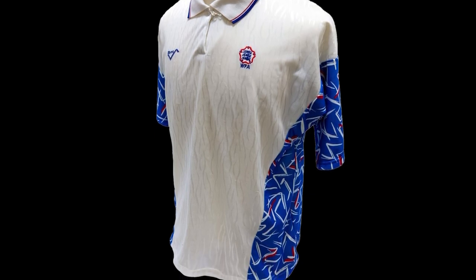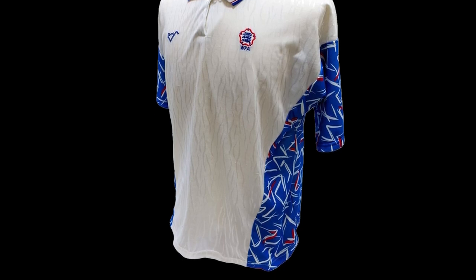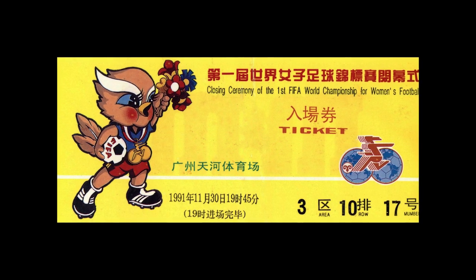Different smaller footballs were also going to be used, but this was scrapped shortly before the competition started. This ticket was for the closing ceremony of the competition, where the USA had recently triumphed over Norway to win the tournament — the first of four World Cup wins to date for the USA women's team.